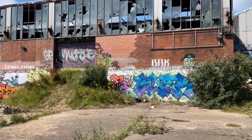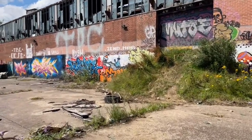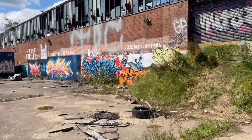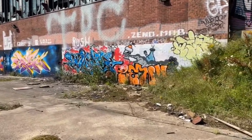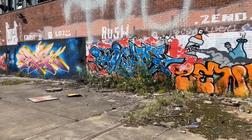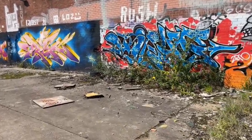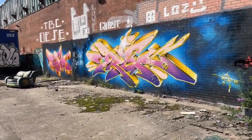The graffiti round here is like nuts. I might just walk you down here. Something's a bit cool here.